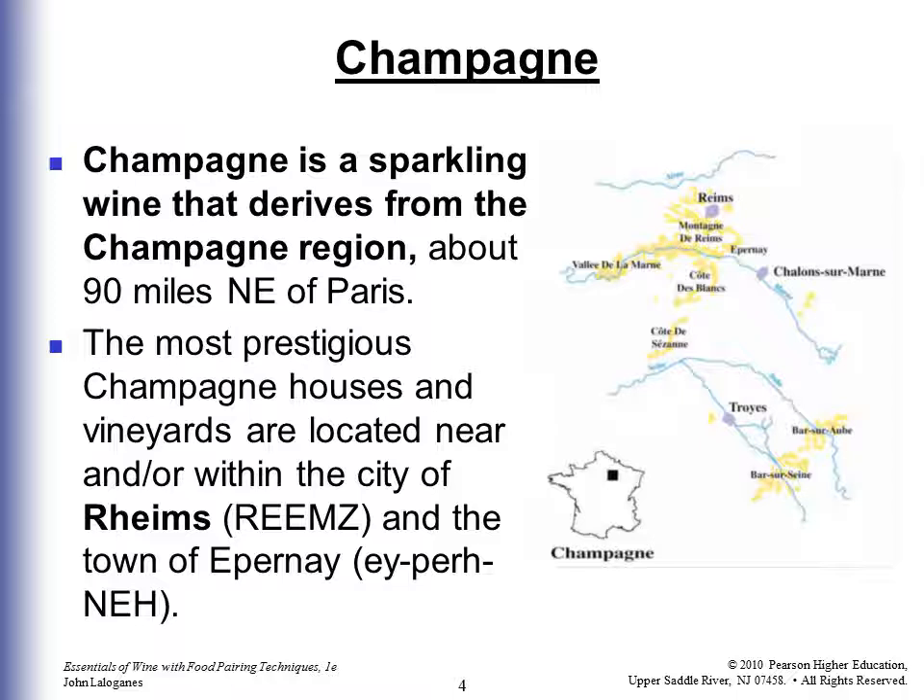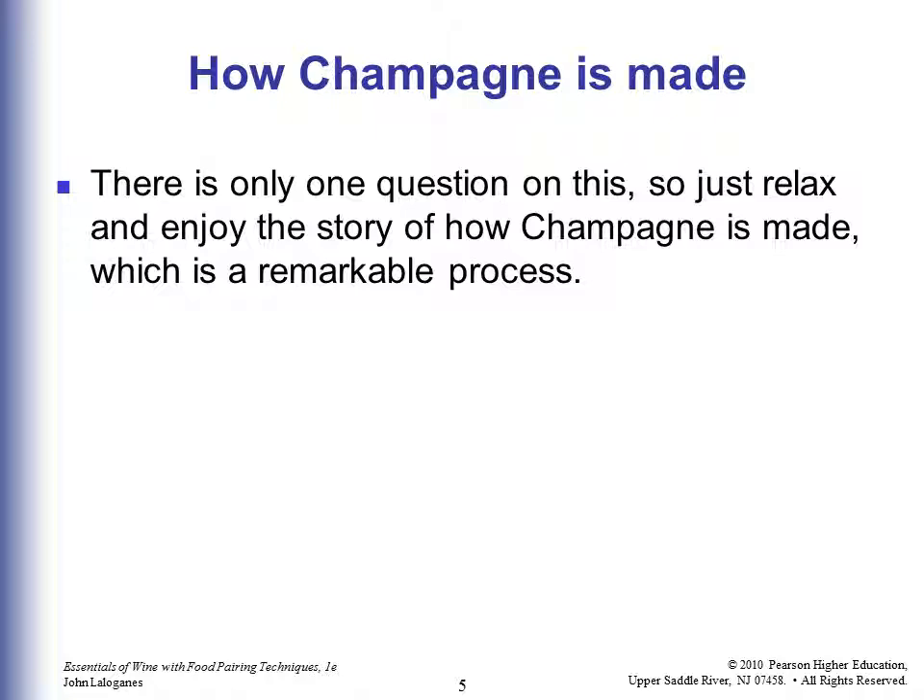How is Champagne made? There's only one question on the test, so just relax and enjoy. It's a cool process and fun to know, and you can dazzle your friends and boss with just a little bit of information you remember from this.